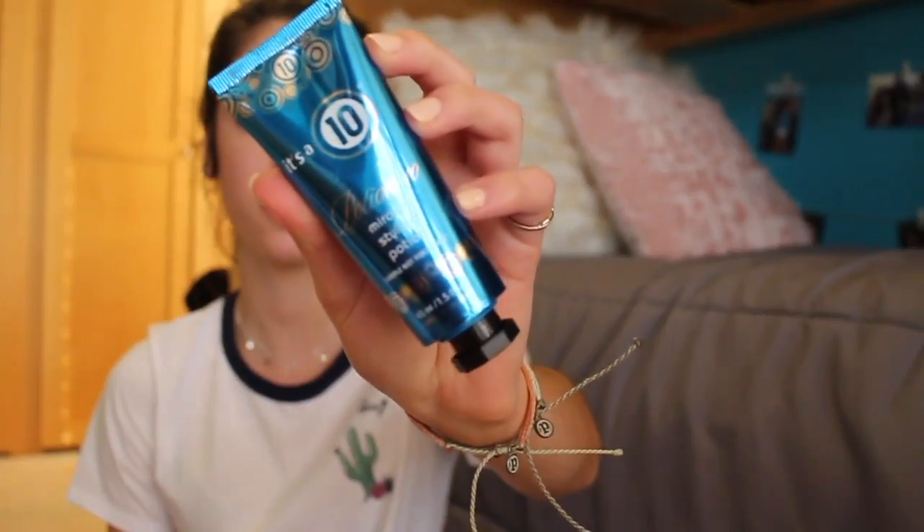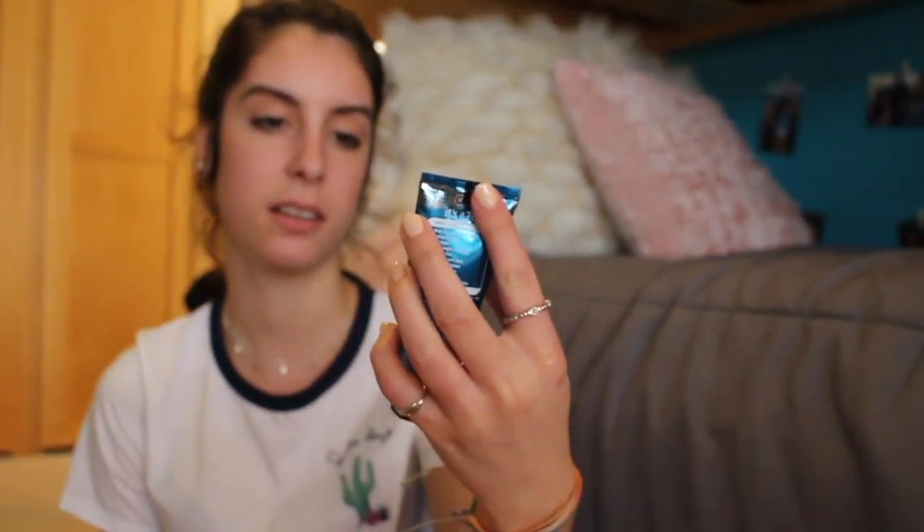To go with the shampoo, I have the Hask keratin protein conditioner — same brand. We're gonna try this out and see if it helps my hair. I also got this little sample styling potion, and lastly I got this NYX Total Control foundation with the little dropper. I'm really excited for it.